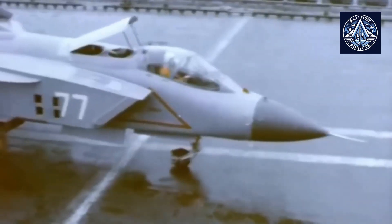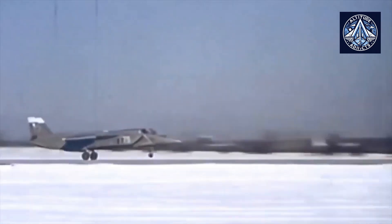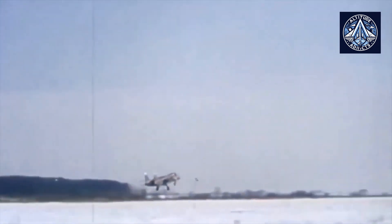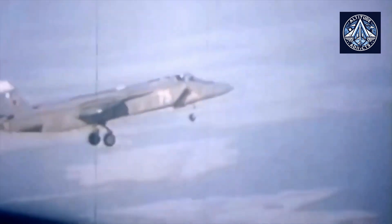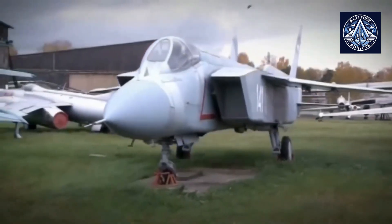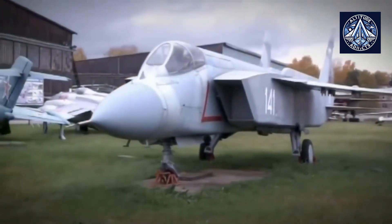The engine has a specific fuel consumption of 0.398 kg per kg-force per hour, with a bypass ratio of 5.62 and a gas temperature at the turbine inlet of 1,630 Kelvin. The R-579-300 is currently being investigated for a number of roles within the Russian military aviation sector, including inclusion in the development of light multifunctional fighters and integration into new VTOL aircraft designs.